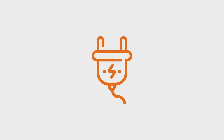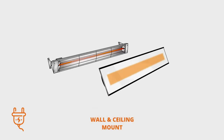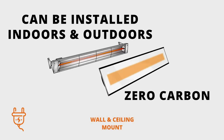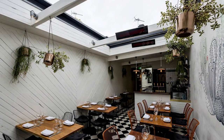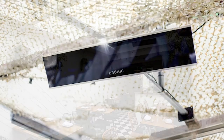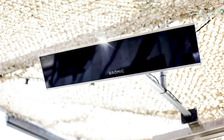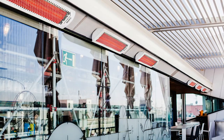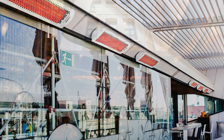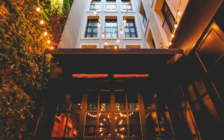If you choose electricity as your fuel source, you will have the choice of wall or ceiling mounted heaters. Electric patio heaters are great for commercial installations because they can also be installed indoors as they don't produce any carbon emissions. Some can even be installed in or near combustible materials, but it's vital you check your owner's manual for all clearance requirements before planning installation. Electric patio heaters offer a variety of control options and can be grouped into heating zones for maximum efficiency.